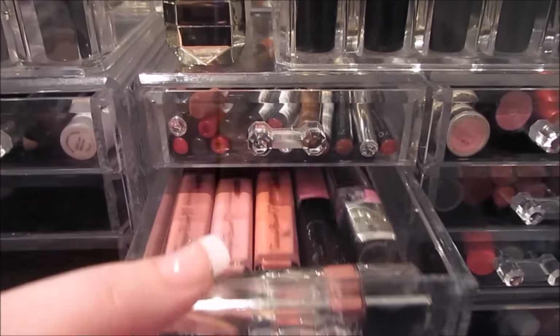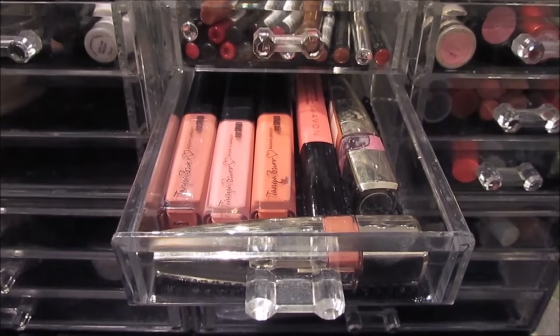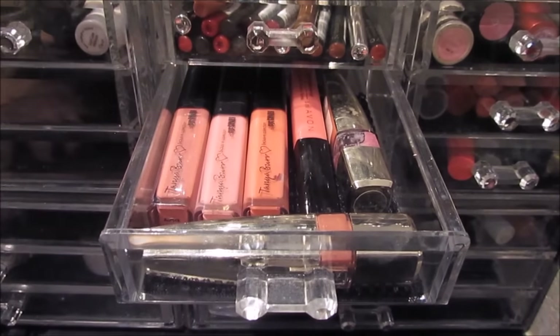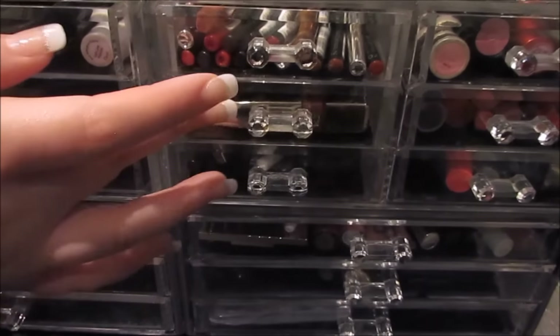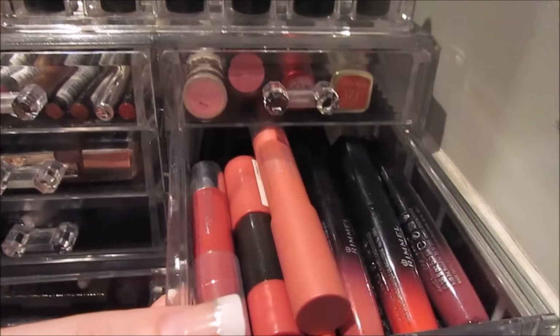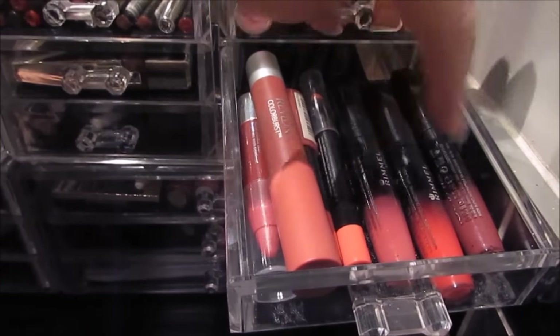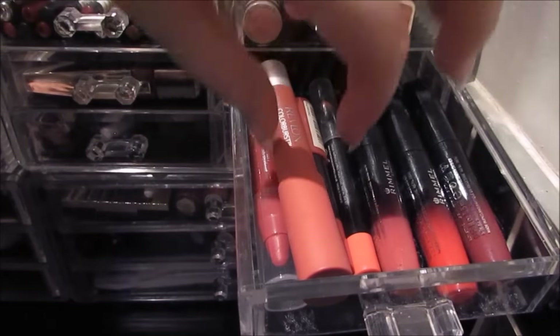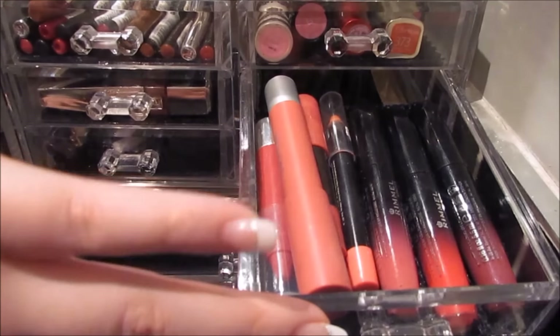In here is where I just have some more lip glosses. I've got a few Tanya Burr ones, an Avon one, and a couple of the L'Oreal ones. This drawer I have more lip glosses and chubby sticks as I like to call them — the Rimmel Apocalypse lip lacquers and then just some more drugstore ones like Revlon and No7.